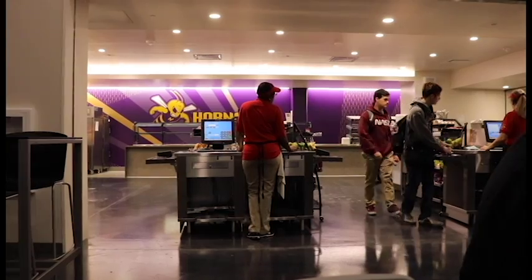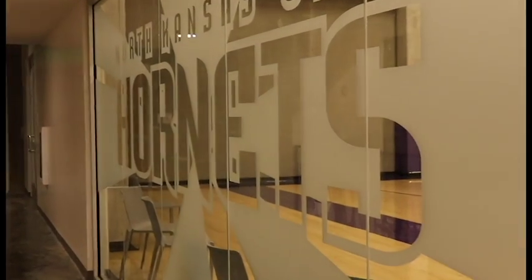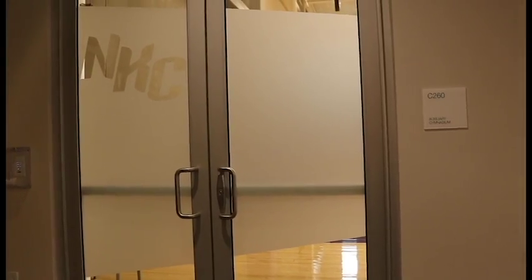We really didn't get into adding stuff into the building until the beginning of this year. When you guys came back, the cafeteria wall was done and some of the stuff in the gym was done — we knew that we needed things there.